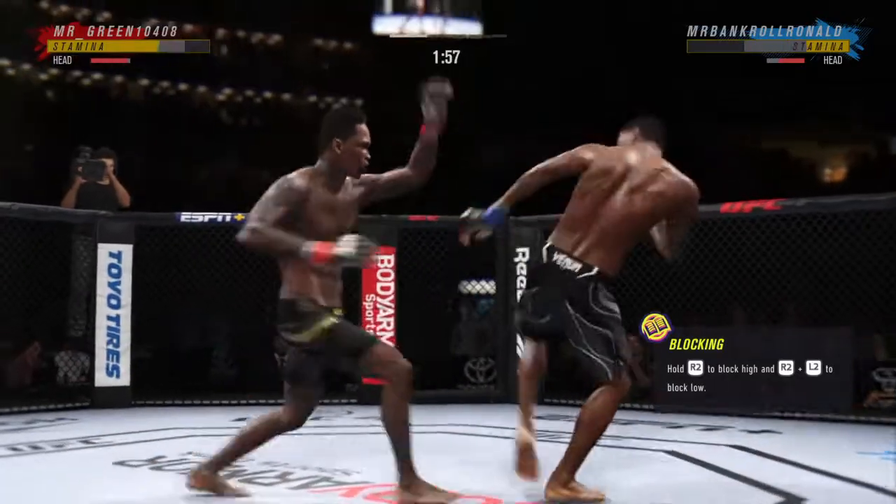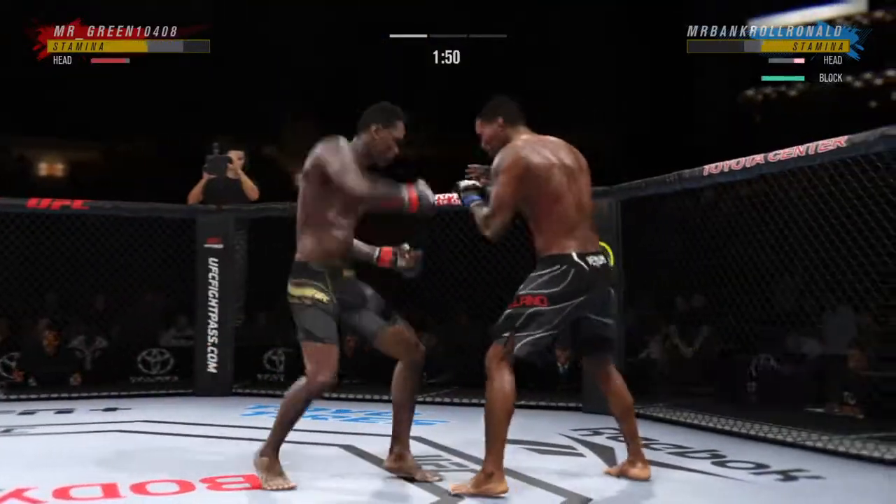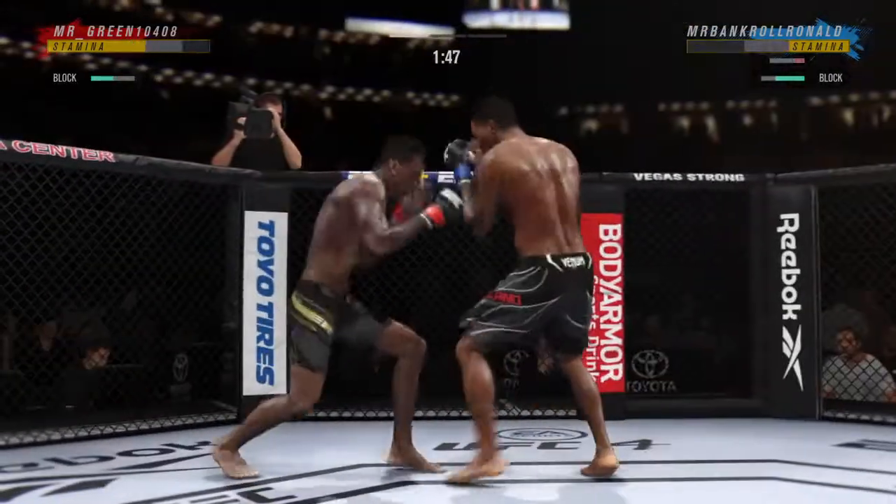He continues to use his jab effectively. He gets that hand to the target pretty quickly — just right away, blast with a jab after jab after jab.